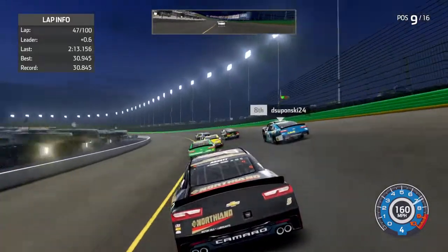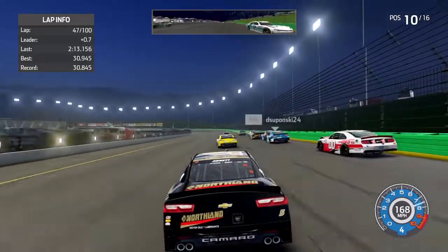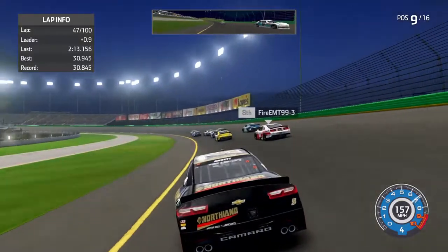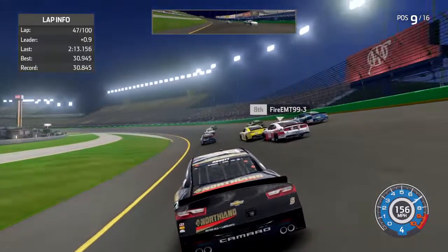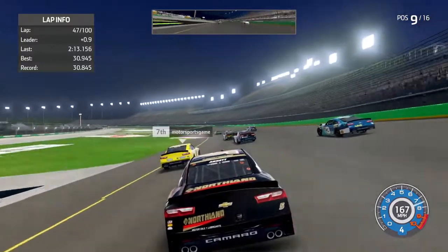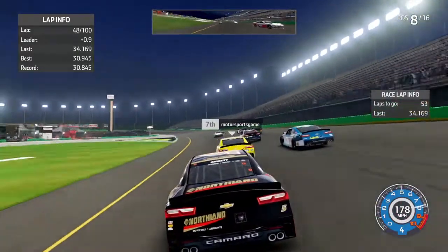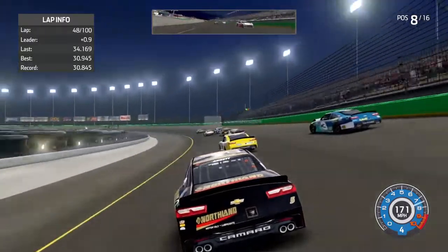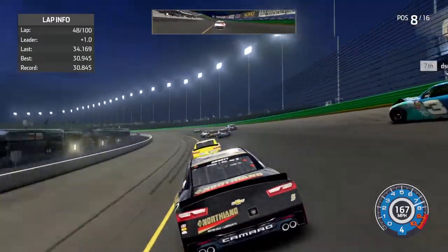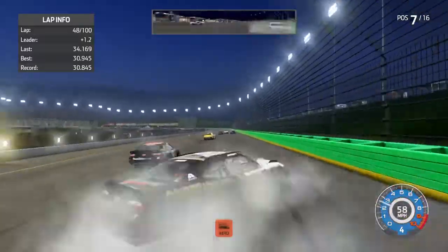The leader goes down the back stretch. Here comes the two to the inside of the one — drag racing down the back stretch, cars making contact with the wall going into turn three. The 98 is your race leader off turn four. The one car looks to the inside of the two as they come down the front stretch. The 98 regains the lead again. Hard into the wall for the three car, collecting the five — it looks like the ninth caution will come out.